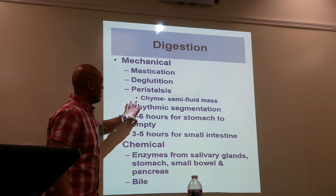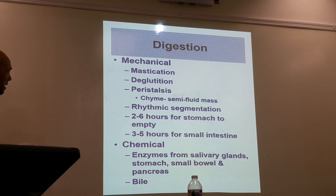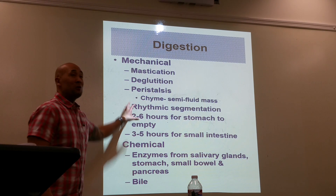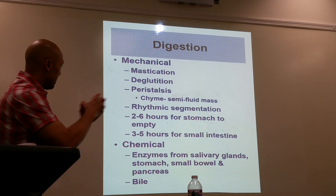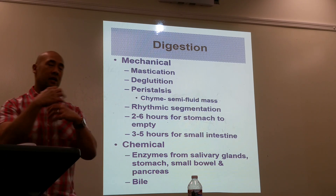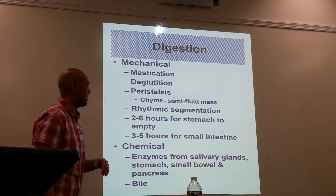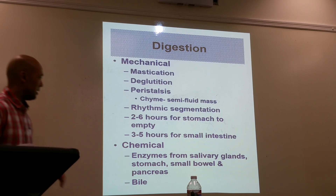The stomach is going to produce what's known as chyme. It's a semi-fluid mass produced as you're chewing and your stomach produces chyme, which gets the food ready to be digested. Through rhythmic segmentation, the squeezing and churning will move the products through the digestive system. It remains two to six hours in the stomach, and then about three to five hours through the small intestine.